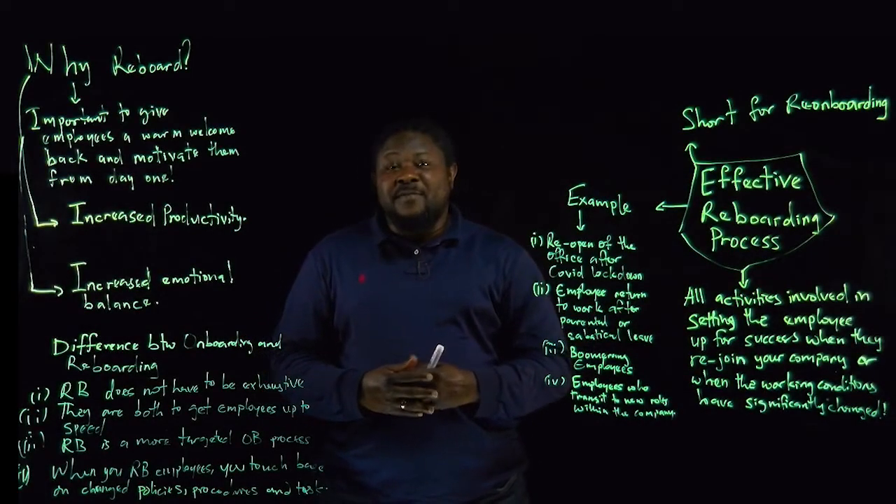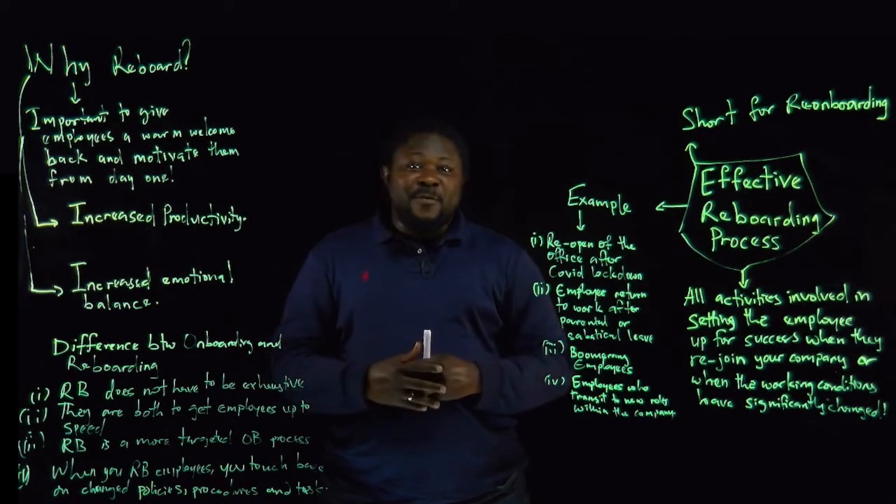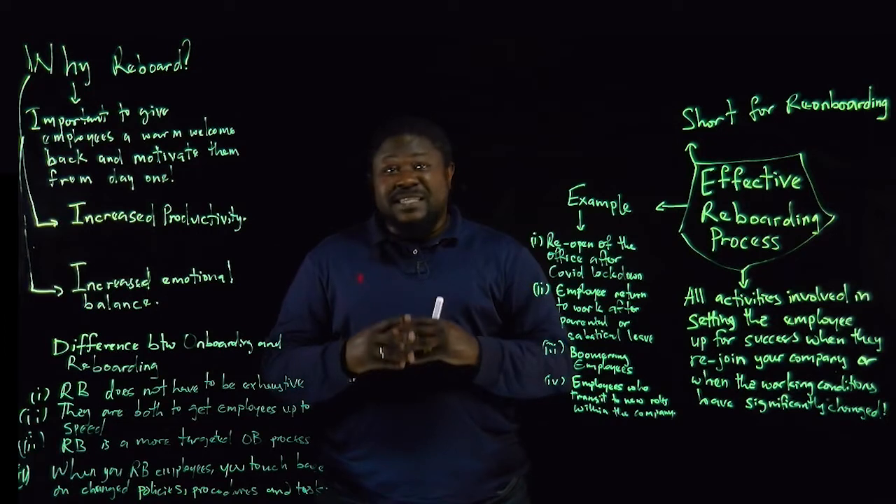Hello everyone, it's Olumaiwa Victor from IDPS Consult Netherlands. IDPS means I Diagnose and Profess Solutions. Today we've got something very interesting for everyone.